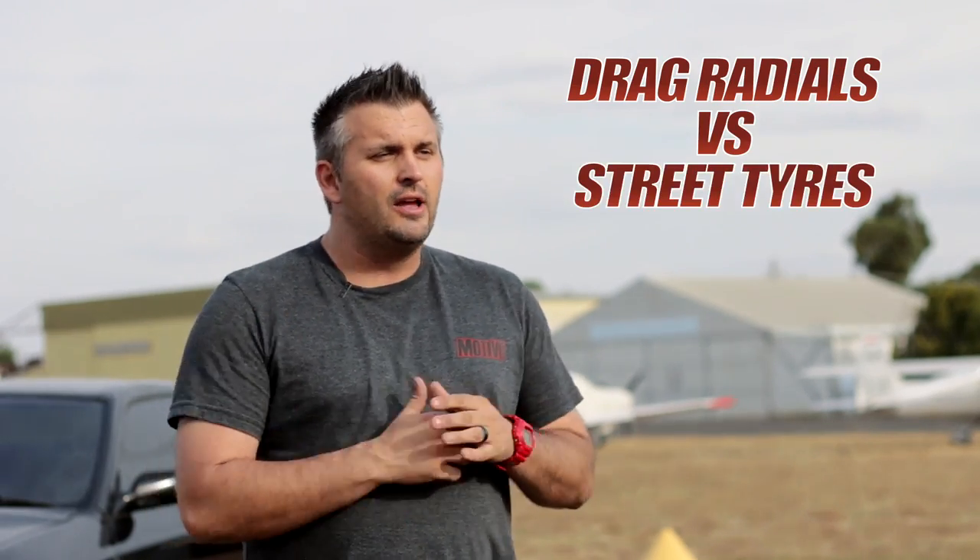Hello and welcome to this issue of Motive Garage, proudly presented by Just Car Insurance. Today we are myth-busting drag radials versus street tires. Just how well do they work? Why do you need them? When do you need them? And how much do they improve your 0 to 100 time, your 60-foot time, and your quarter mile time?